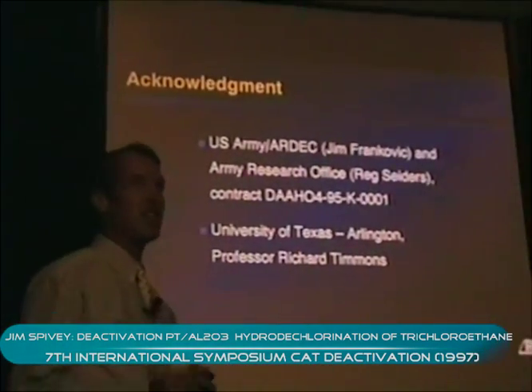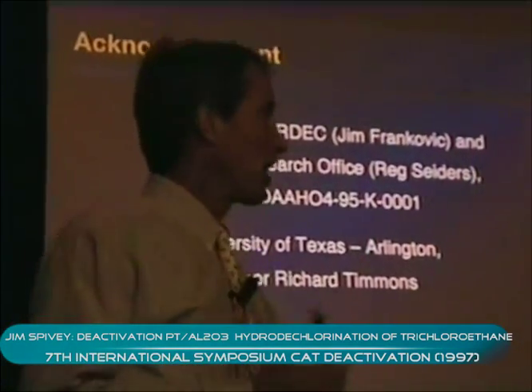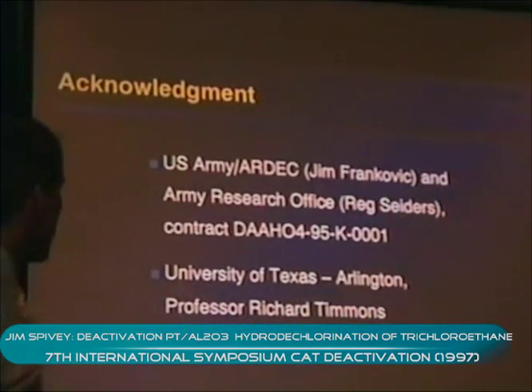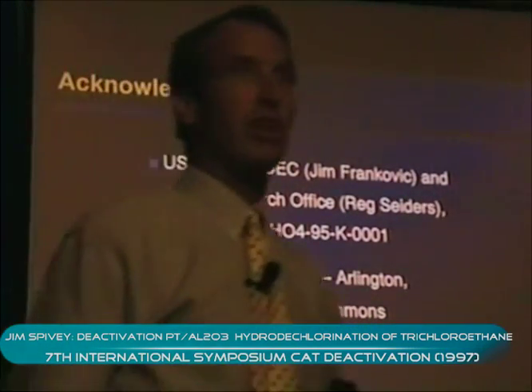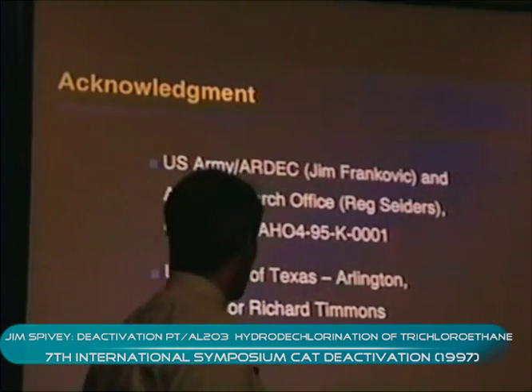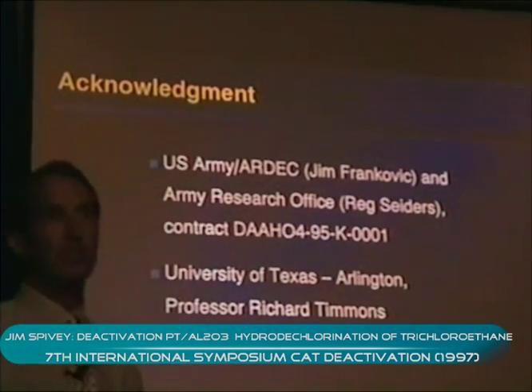I'd like to acknowledge the funding for this work. The U.S. Army at Picatinny Arsenal and Army Research Office in the Research Triangle Park have funded this work, and we've worked closely with Ben's advisor, Dick Timmons, at the University of Texas Arlington.